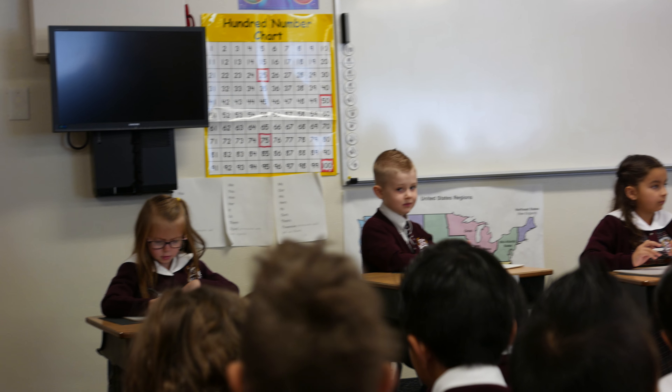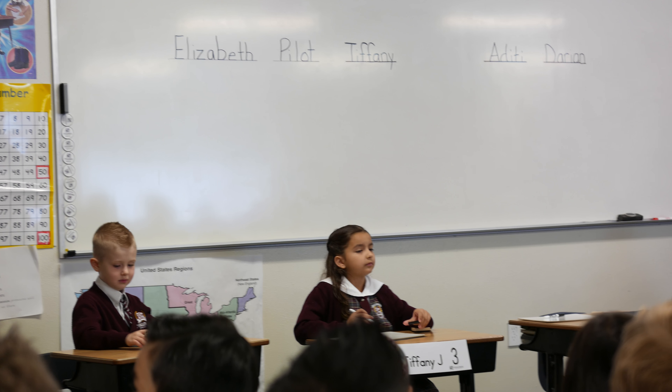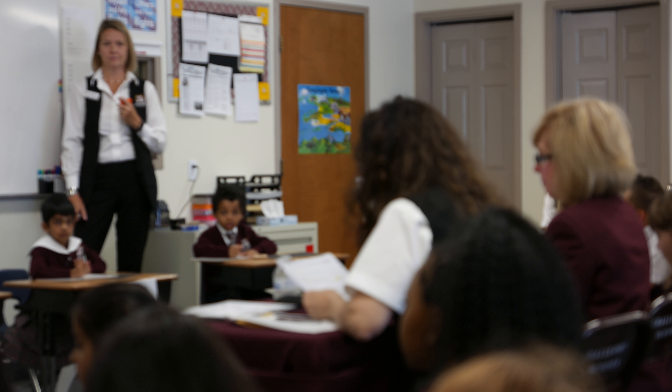The answer is 49 cents. Pilate has a point. Aditi has a point. That is the end of the first round.